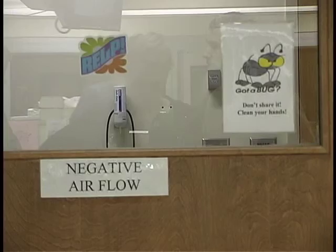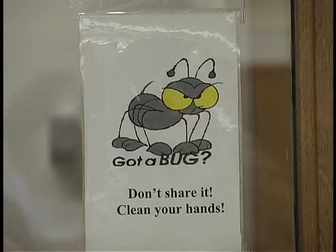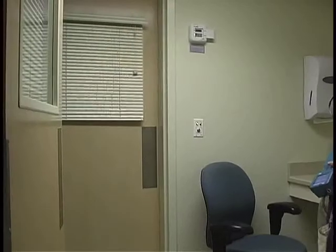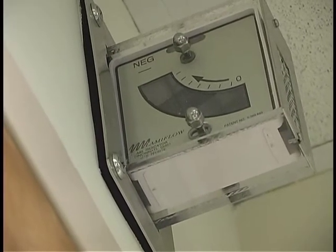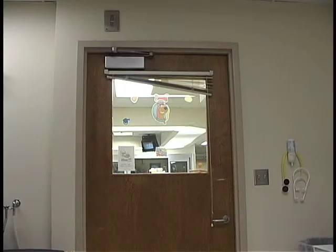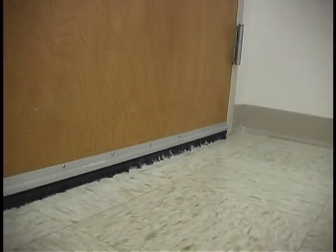Airborne infection isolation rooms are rooms in hospitals where patients with tuberculosis or perhaps some other infectious disease would be housed. An isolation room has negative pressure relative to the surrounding hallways. Air will flow into the room from these outside locations and keep any microorganisms that might be coughed or sneezed by the patient inside the room.